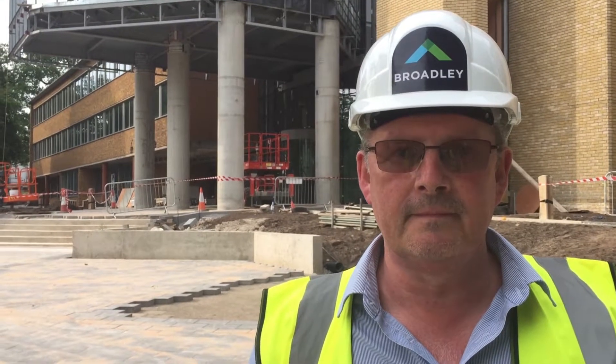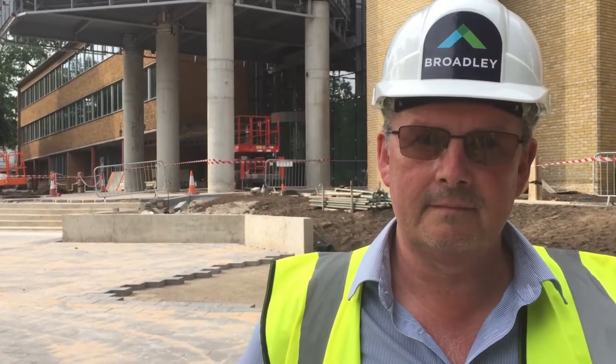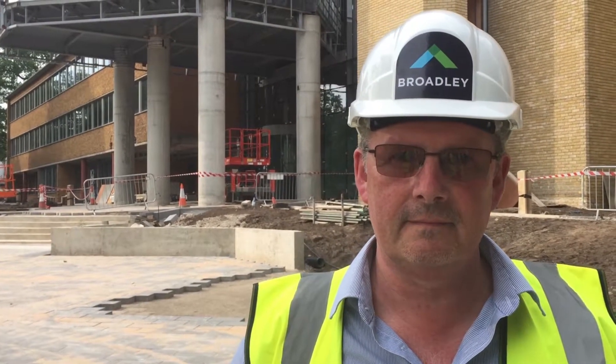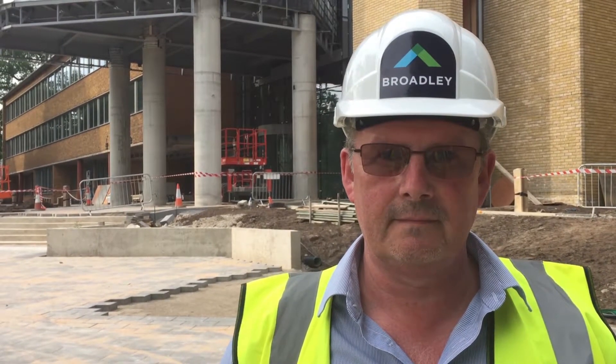I'm here at Alderley Park with Alan Irvine, who's the project manager for principal contractor Broderley. Alan, you've got quite an unusual project relationship. Could you just tell me about that a little bit please?